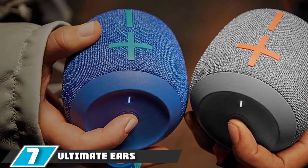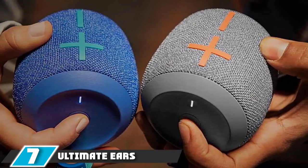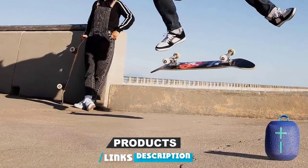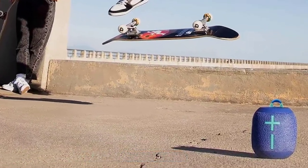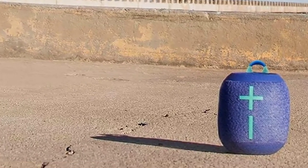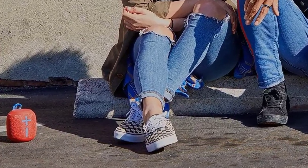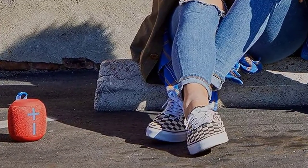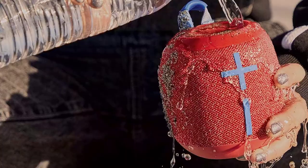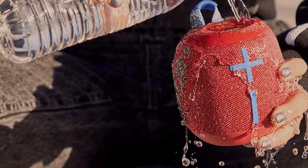Moving on to number 7, the Ultimate Ears Wonderboom 2. UE took a commanding lead in the race to produce the best high-end Bluetooth speakers, and their range has expanded to multiple use cases, with the ultra-portable Wonderboom 2 being a crowd favorite. Featuring 360-degree sound and a go-anywhere ruggedized form factor, the Wonderboom 2 is extremely flexible in how and when you drop the beat. And speaking of dropping things, UE doesn't expect you to baby their speakers.